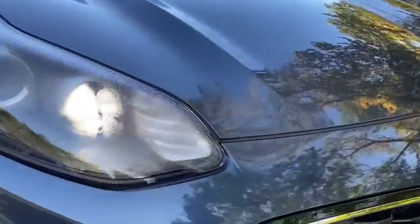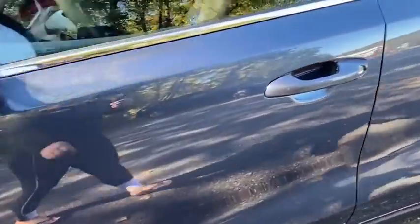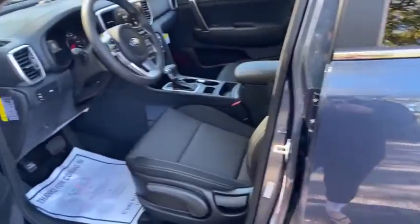Overhead console, rear window wiper, cloth seat trim, front bucket seats, front reading lamps. A vehicle like this doesn't come along every day. Come in and get it before someone else does.